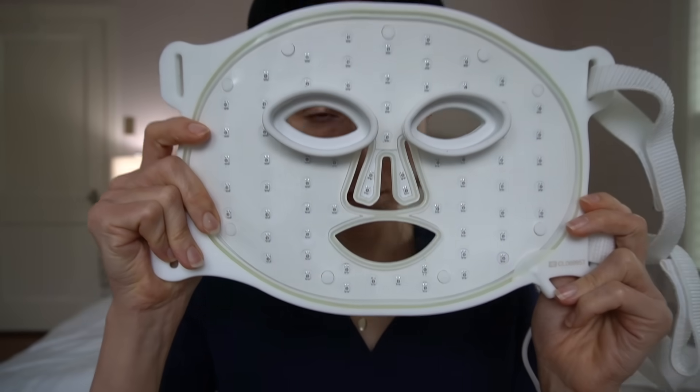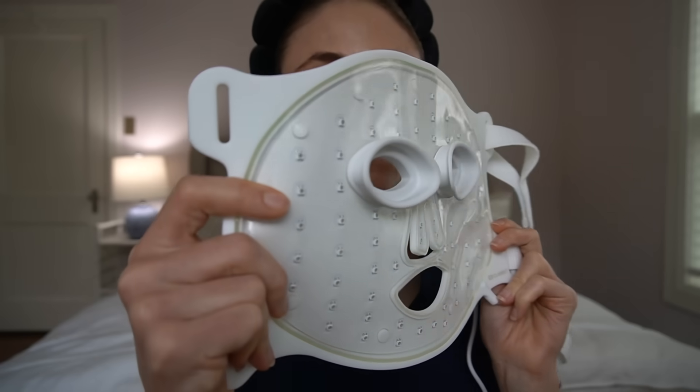Back in 2019, Neutrogena had a well-regarded acne face mask and they took it off the market out of theoretical concern for eye safety related to the blue light. Their mask never actually harmed anyone's eyes, but they removed it from the market due to those concerns. The mask I recommend has built-in eye protection.